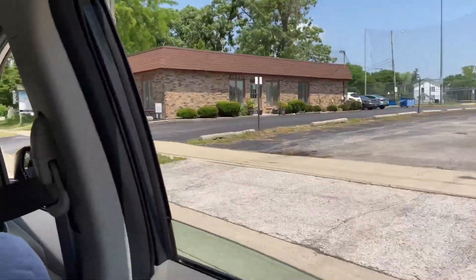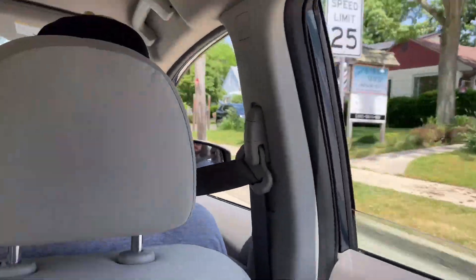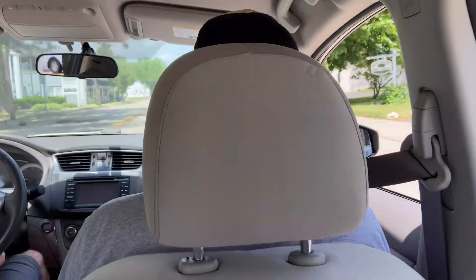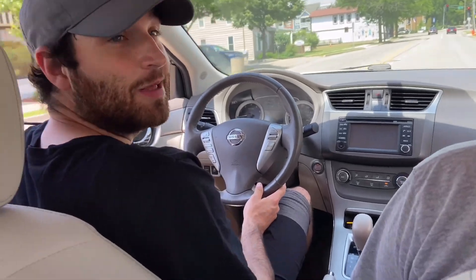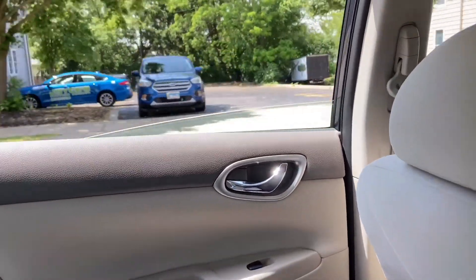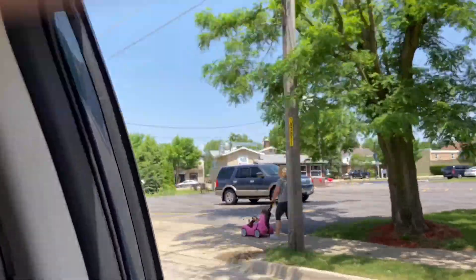All right guys, so today is part two of our Explore Your Town video, and today we are in Mr. Joe's new purchase here — he got himself a car and we are driving down downtown Lake Zurich.